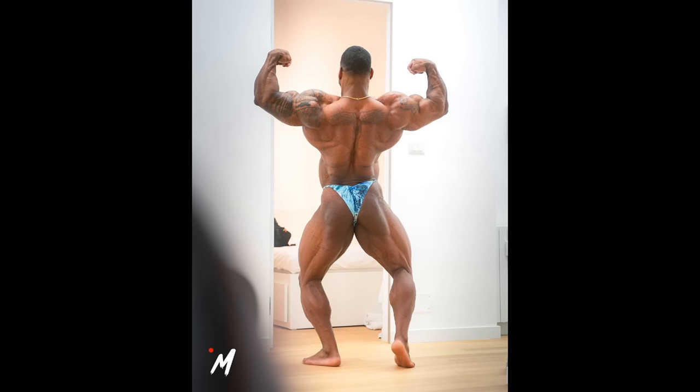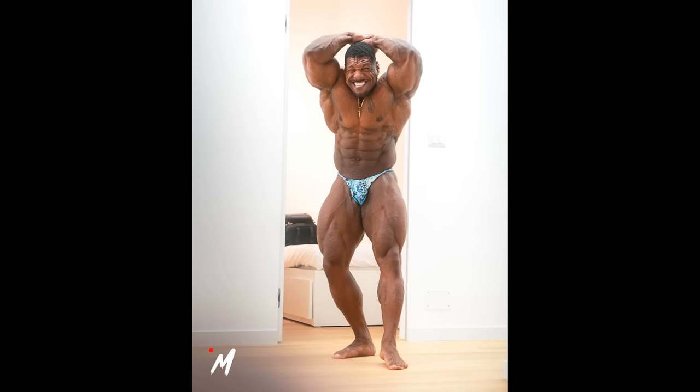Next up, we got a physique update from Nathan De Asha — very transparent physique update, we can see exactly what his physique looks like two days out of Italy Pro Flex Pro. Can he win this show? That's a big question. He is gonna be facing a new and improved Bechru Stabani. And if Nathan wins, this would be his 13th pro win. Does he look like he can win? Sure, why not — he looks very good right now. This is the main photo, and you can see his legs here very clearly.